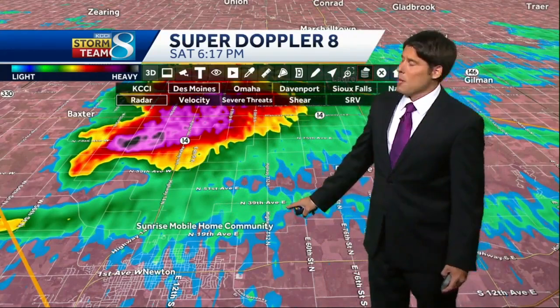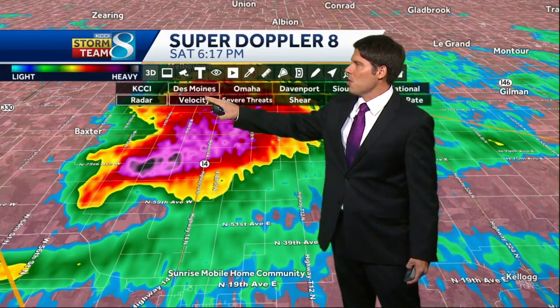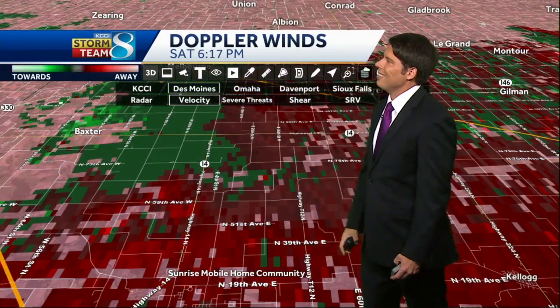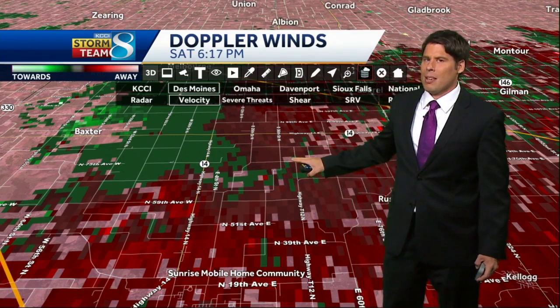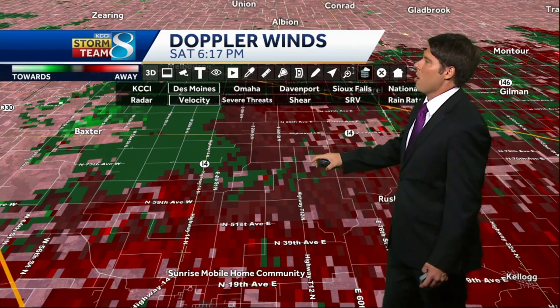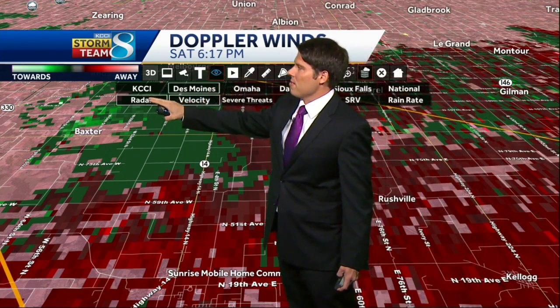Pretty big storm that's been churning its way through and we've had some strong winds with this, but the main story has been the hail and the heavy rain. You can see not seeing any of those bright greens — that's typical of the very strong winds — but hail has really been that main story of the day.